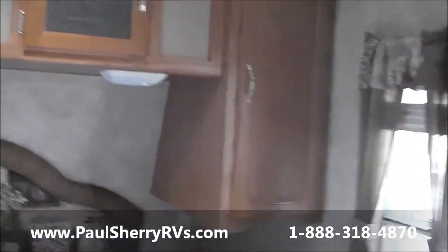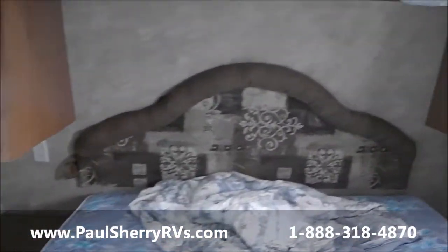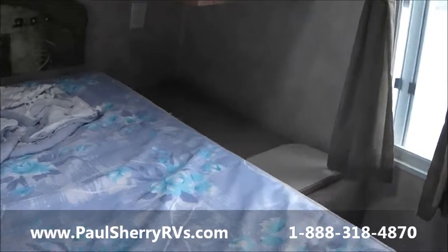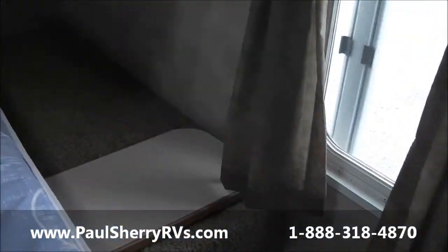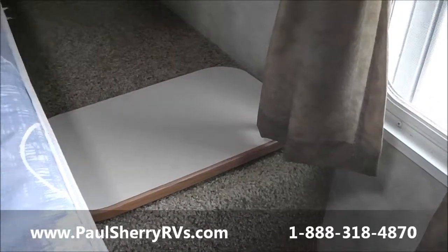In the bedroom, you have a pocket door to separate the bedroom versus a curtain. You have two shirt closets with storage in the center above, a nice headboard and comforter. And you also have a laundry chute in this particular unit — you lift that up right there and throw your dirty clothes out into the storage area. And then you have your second door in the bedroom.